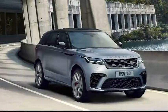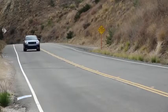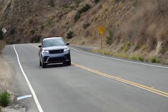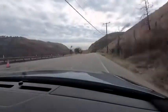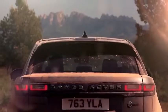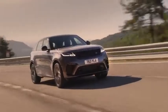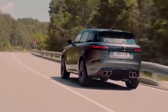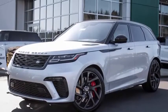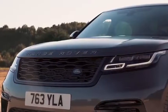Land Rover Velar SV Autobiography. The Range Rover Velar SV Autobiography is a high-performance SUV that prioritizes comfort over handling, which is what sets it apart from most of its rivals. With enough power to get it from 0 to 60 in under 4.5 seconds, the Velar is far from being sluggish, but speed is not the name of the game for this British icon. Outside, the Velar looks much the same as any of the other Autobiographies, with only minor cosmetic adjustments here and there.